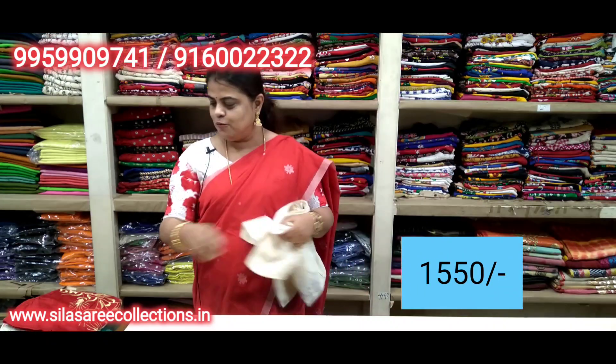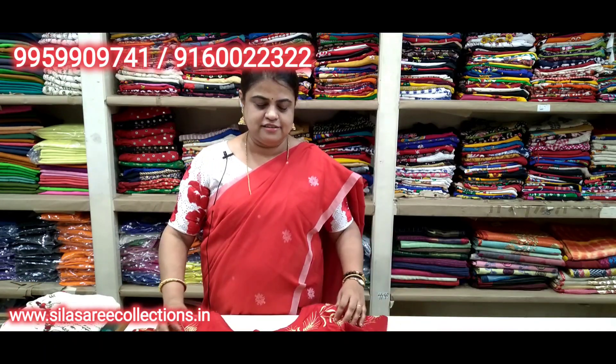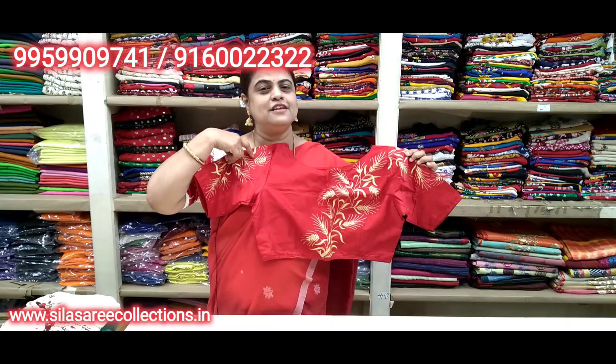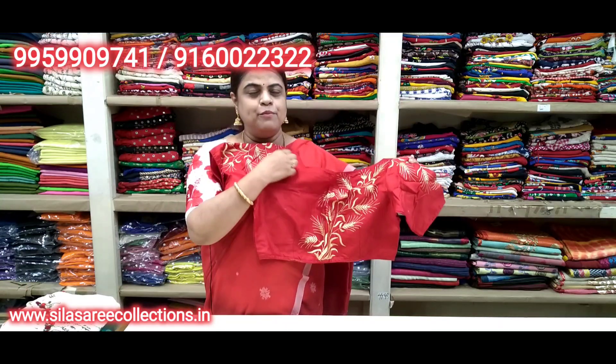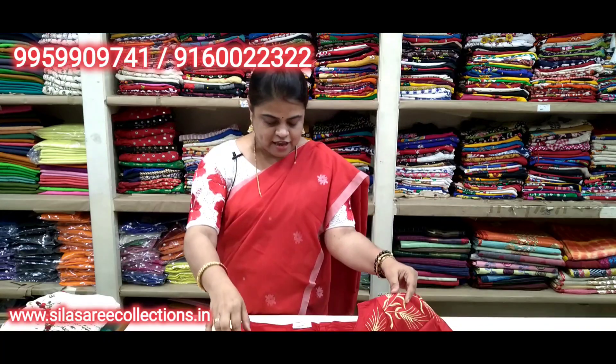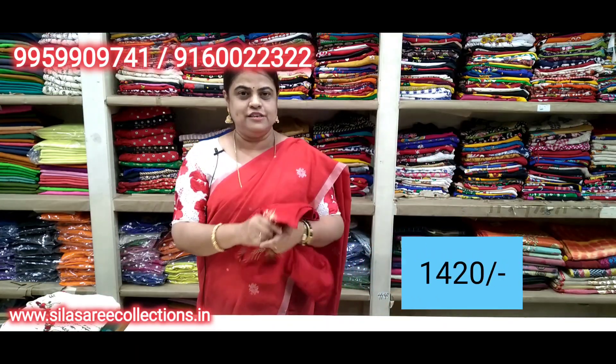Red color with cream color thread work — dekhi kitna smart looks hai (look how smart it looks). Simple, beautiful, nice. Sleeves have work, back side is full work. Boat neck, princess cut, front hooks. Chest size 40. Price 16.75, after discount 14.20.